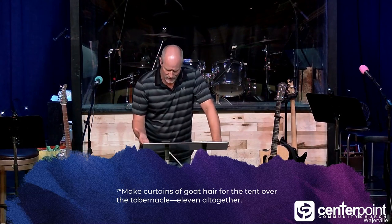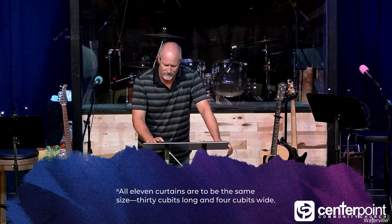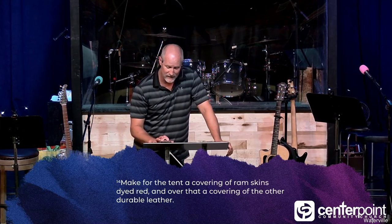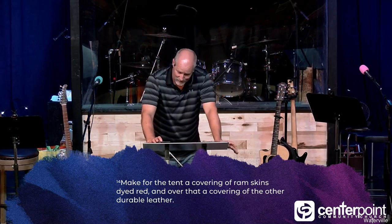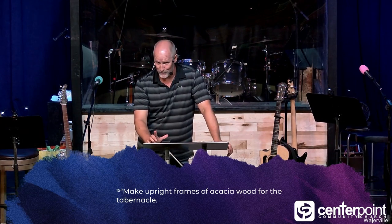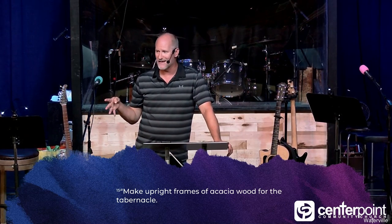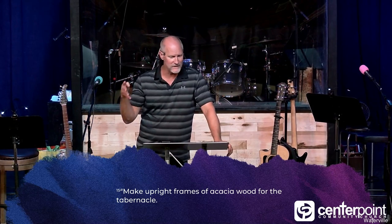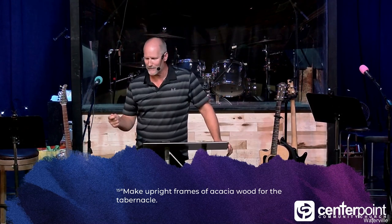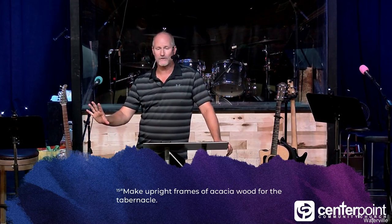Make curtains of goat hair for the tent over the tabernacle — 11 altogether, all the same size, 30 cubits long and four cubits wide. Make a covering of ram skins dyed red and over that a covering of durable leather. Most people think that was some type of aquatic mammal — maybe sea otters. Whatever it was, it was waterproof. So this finished tabernacle would be super dark with four heavy-duty curtains over it; you couldn't see in, and it was completely water tight.